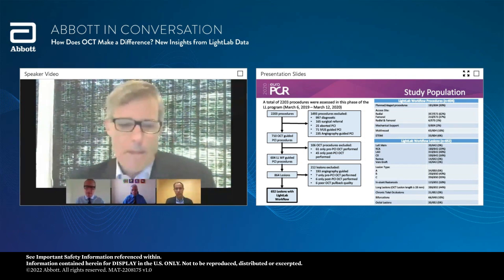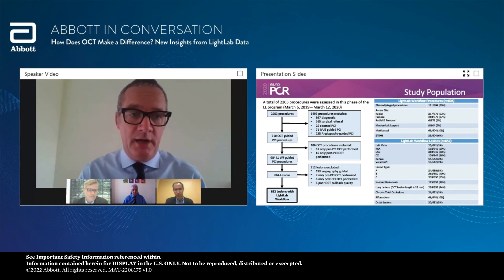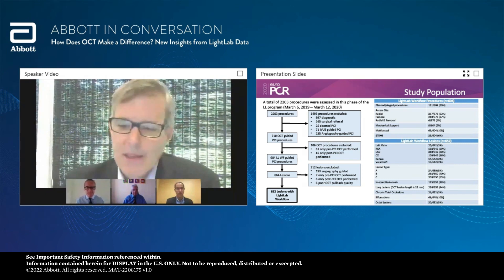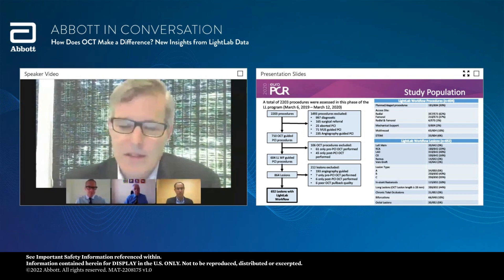Nick interjected to emphasize that this is not a first-in-man type cohort with straightforward lesions - this is nasty, complex, real-world angioplasty. So the results of these analyses should be directly translatable to everyday practice. Kevin agreed, noting the degree of complexity is in part related to the fact that many participating centers are complex PCI centers, with large numbers of CTO and type C lesions. But this will really help make conclusions about generalizability, because this is real-world in terms of the types of patients included in the analysis.